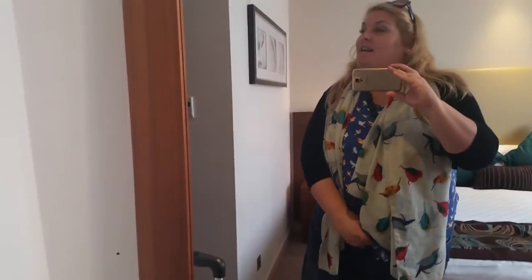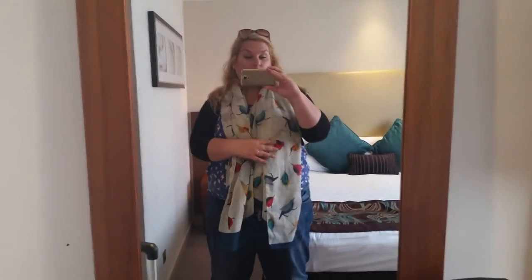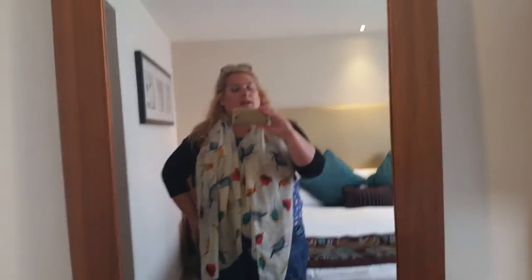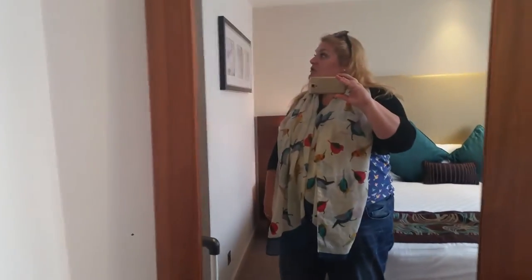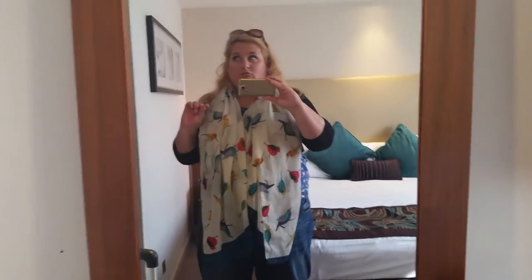Hi guys, hope you're all okay. Another day, another room tour. We are in the Thistle Kensington Gardens hotel in London. Today is our wedding anniversary and we're doing a couple of days in London before we go up to Manchester. And this is our room. It is compact in a sense because London hotels are always smaller than other hotels, but it is rather nice.